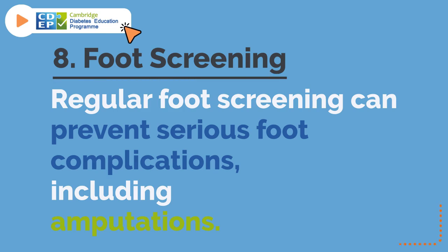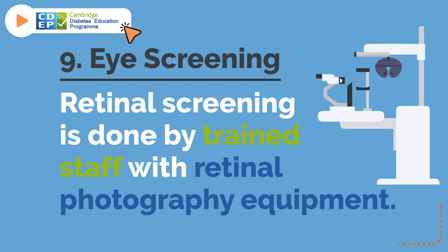8. Foot Screening. Regular foot screening can prevent serious foot complications, including amputations. And 9. Eye Screening. Retinal screening is done by trained staff with retinal photography equipment.